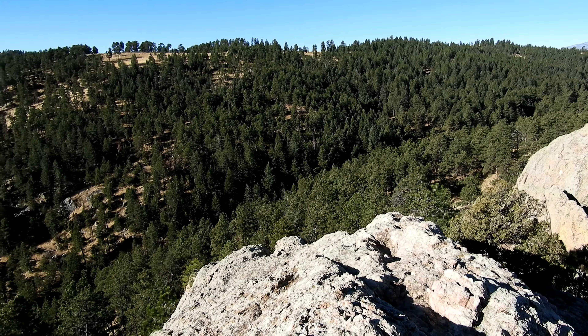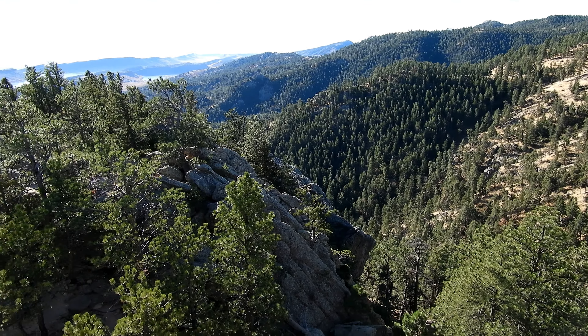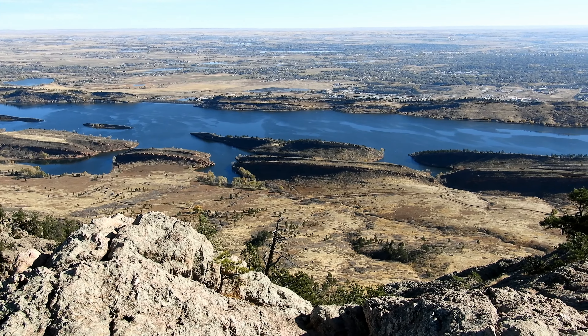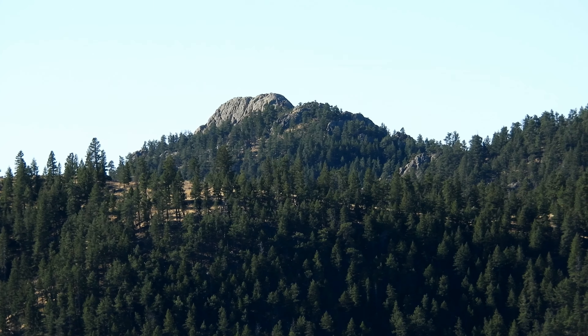I'm up here at the summit of Arthur's Rock — no shirt, no people, no wind, no clouds. This took maybe an hour to get up here, and that's with stopping at the scenic overlook, stopping multiple times for equipment adjustments — aka taking off layers — and stopping a few times to take pictures coming up, because this is one of the prettiest trails in Lori State Park for sure. Way out there, that's gonna be Horsetooth Rock — that's next on the agenda. It's gonna be quite a little hike over.